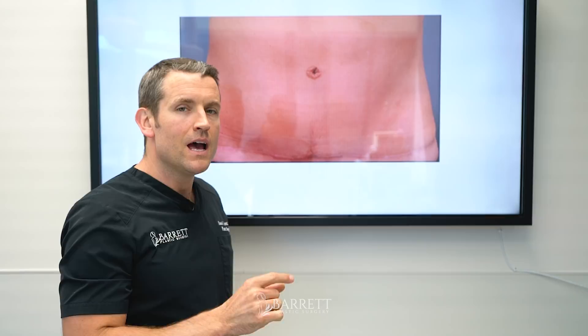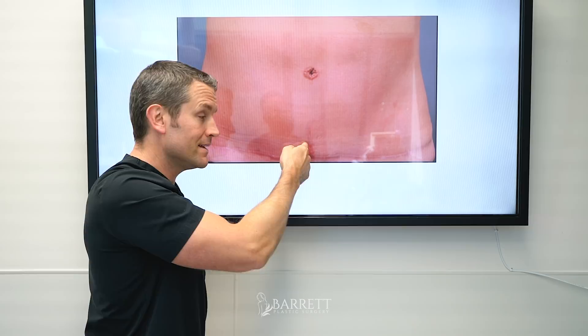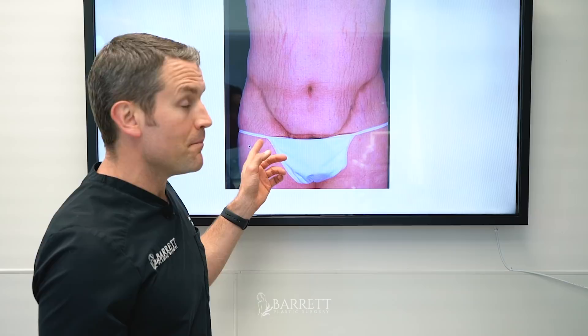Another thing to note: check out this vertical line on the bottom. The surgeon couldn't get the skin all the way down, so where the belly button used to be they had to make a little vertical line. That's a big problem — if you see this, it's just poor planning.